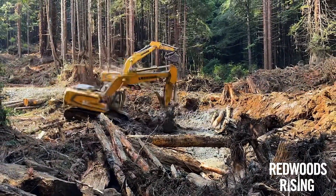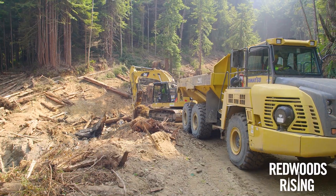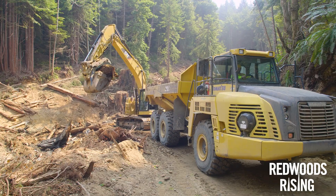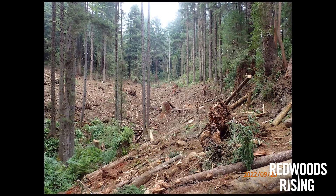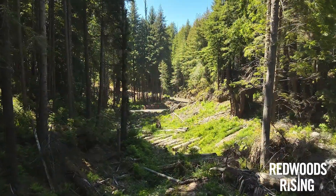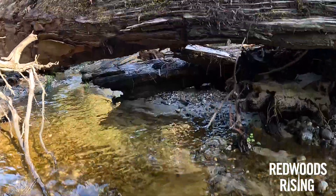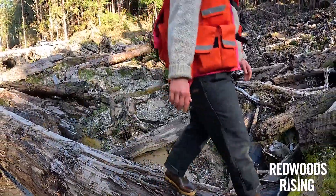Through Redwoods Rising, we are working to remove the most harmful roads from the landscape. The heavy equipment works to remove the dirt from the streams, and then we re-contour the landscape to look like the slope of a natural hill. If you can believe it, a road used to come straight through here.